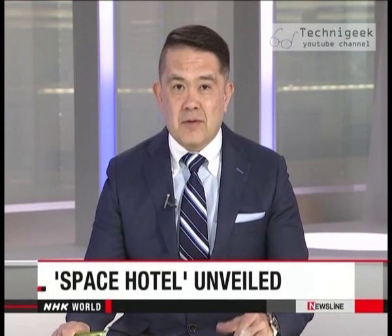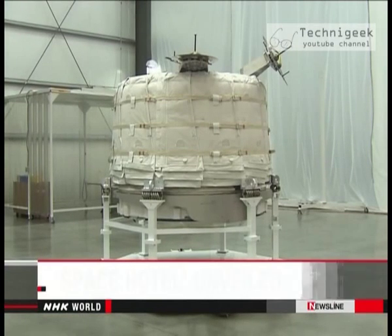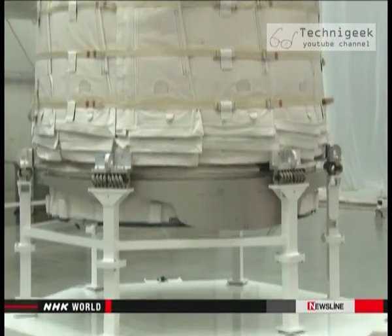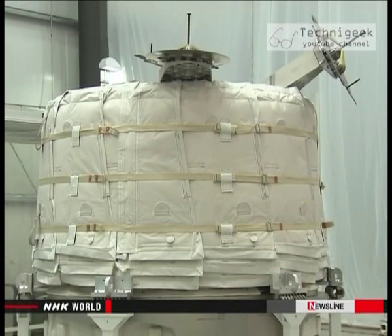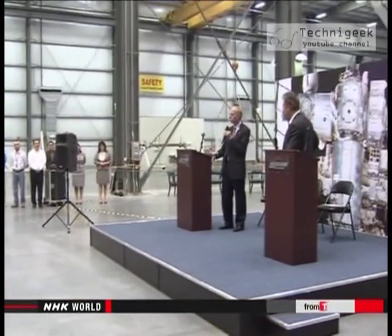An American entrepreneur is one step closer to his dream of leaving Earth. Scientists working for real estate tycoon Robert Bigelow have developed a prototype spacecraft that could be used as a hotel. The spacecraft looks compact, but it is designed to expand like a balloon with living quarters inside. The module is scheduled to be attached to the International Space Station in September. Robert Bigelow joined NASA scientists to unveil the module.